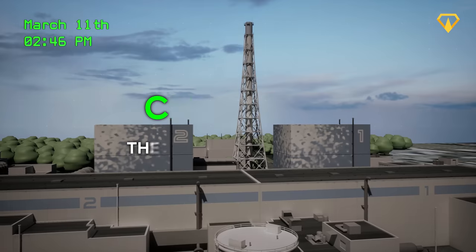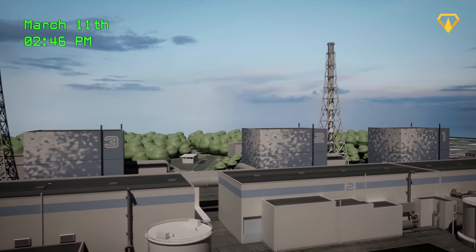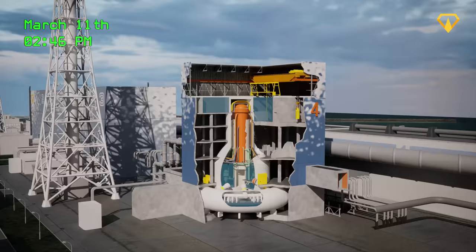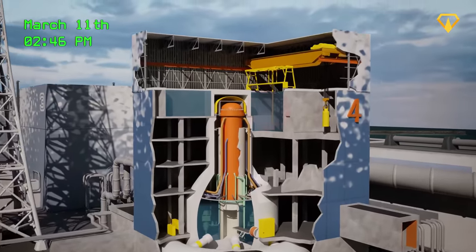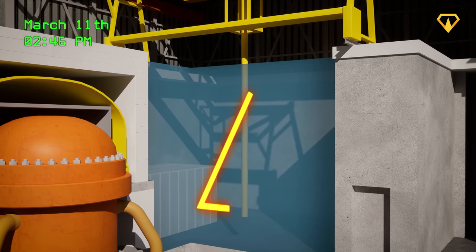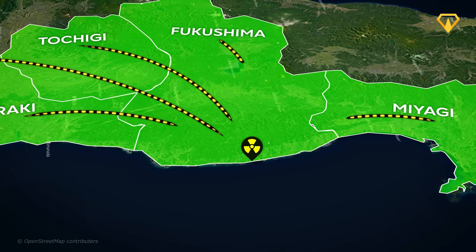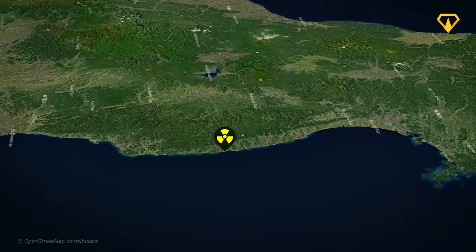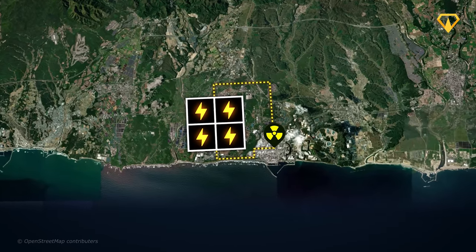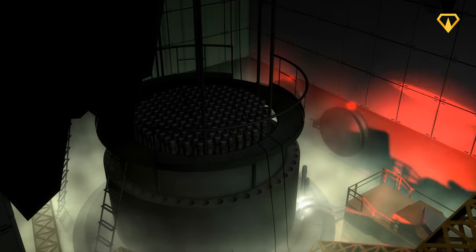At 2:46 PM, just seconds after the first shockwaves were felt at Fukushima Daiichi, reactors 1, 2, and 3 were all automatically shut down. Reactors 4, 5, and 6 were undergoing maintenance and were not operational, meaning the fuel rods in reactor 4 had already been removed and placed in a spent fuel pool — though this spent fuel pool later proved to become a serious problem. The tremors cut the entire plant off from the electricity grid, but backup generators immediately kicked in, responsible for continuously cooling the reactors by circulating water. Without this constant flow of coolant, the reactors would be in danger of a catastrophic nuclear meltdown.